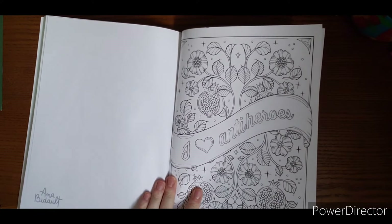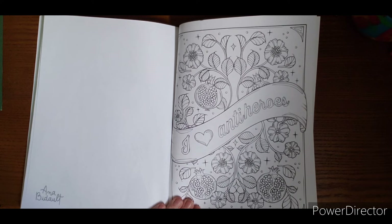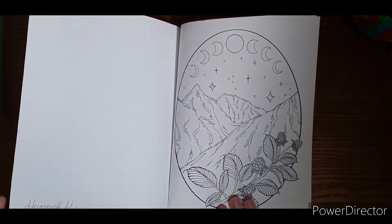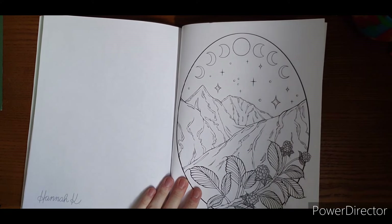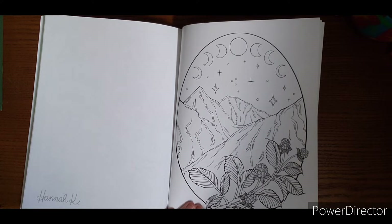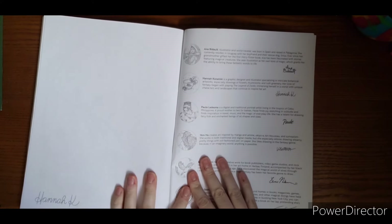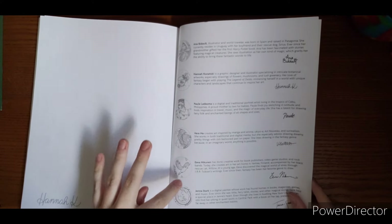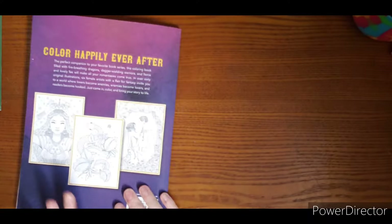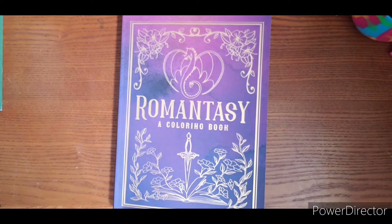I like how they lightened everything behind the little glow of the light there. Antiheroes. And then there's your little bit about the artist — it tells you which one is their style of artwork. A test page if you need it for testing. And there is Romantasy by Dover Publications.